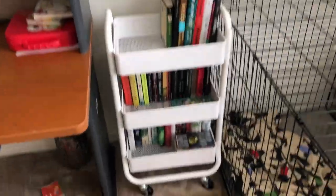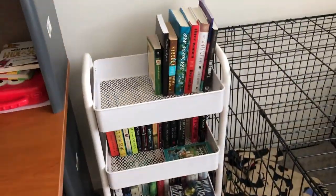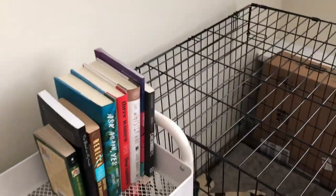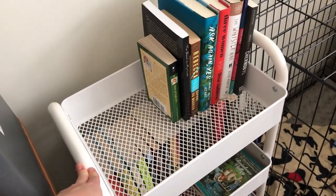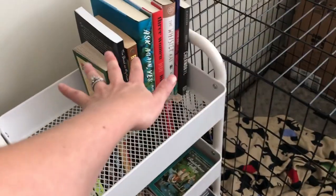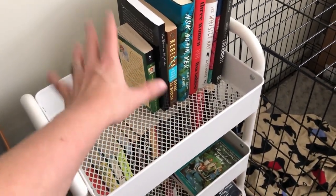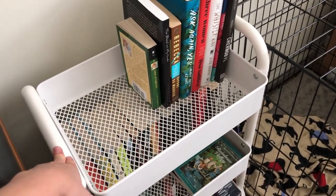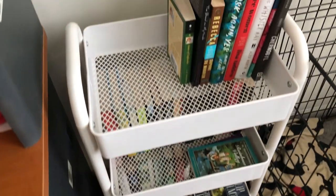And then this is my TBR cart — so these are all unread books. What this is going to be when the room is done is kind of an end table for me. I'm going to put it by my reading chair and have my TBR books on it, but also have a place to set a cup of coffee if I want to sit down to read. I just think it would be cute and kind of a dual-purpose piece.